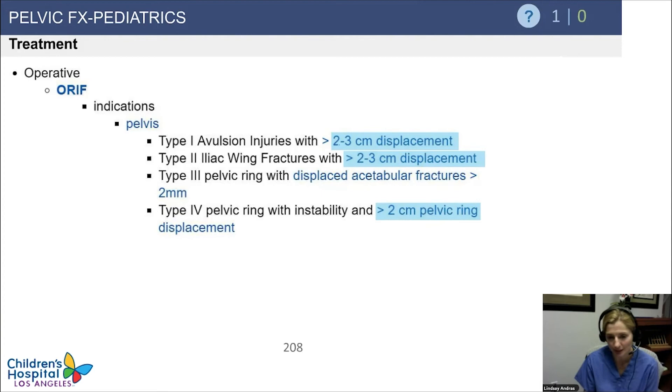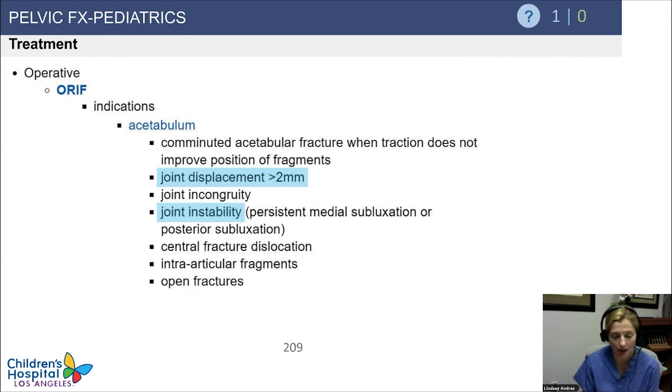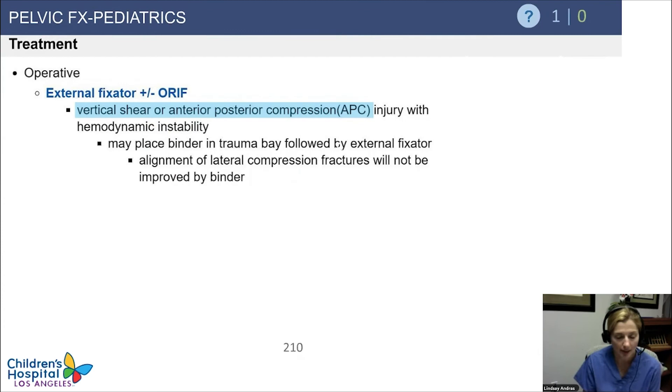ORIF with avulsion injuries is rarely needed — they'd have to have a lot of displacement. Any significant joint displacement of the acetabulum requires a smooth joint surface — whether you're 8 or 18, don't rely on remodeling for the articular surface. If there's a vertical shear or anterior-posterior compression injury, especially with hemodynamic instability, there's a role for placing a binder in the trauma bay, then converting to an external fixator as soon as possible. Remember that lateral compression fractures are not improved with a binder since their mechanism is compression.